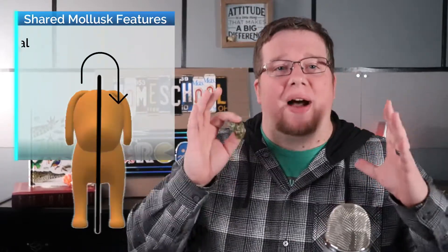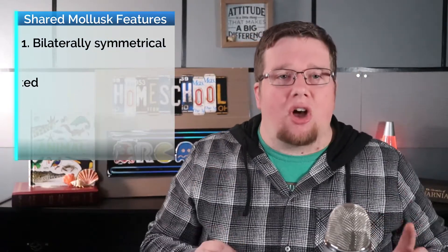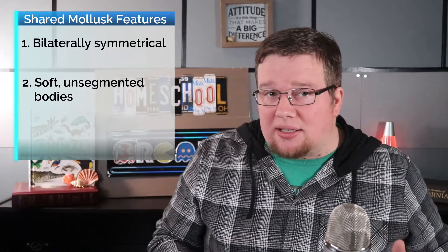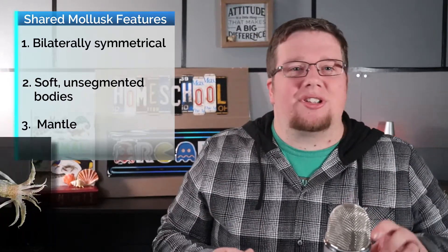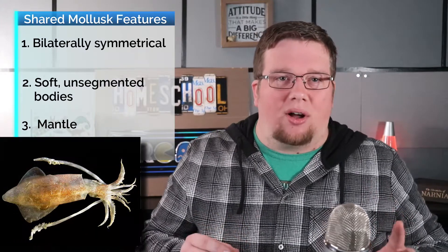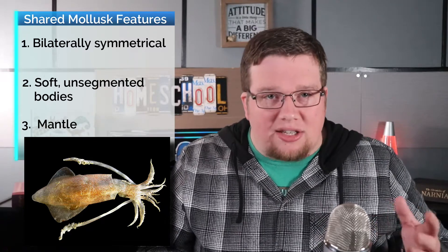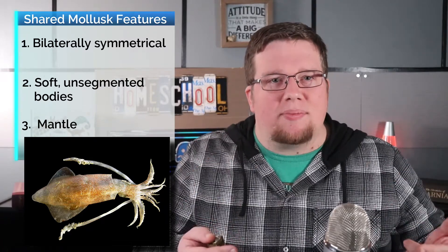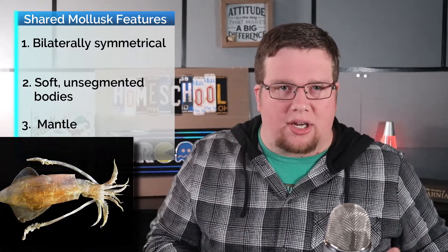We're going to cover three features which they share. First, like many other animal phylums, they are bilaterally symmetrical. Secondly, they have soft unsegmented bodies. And thirdly, they have a mantle, which is like a fold in the body wall. In shelled species this is the body part which secretes and creates the shell. Now inside the mantle is the mantle cavity, which holds some of the mollusc's organs.